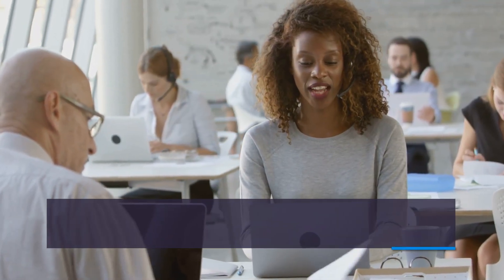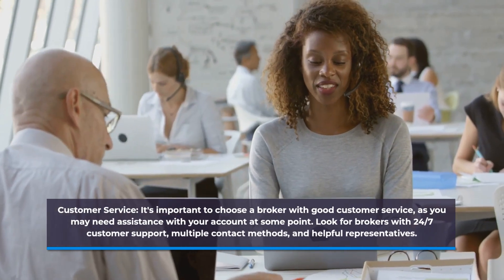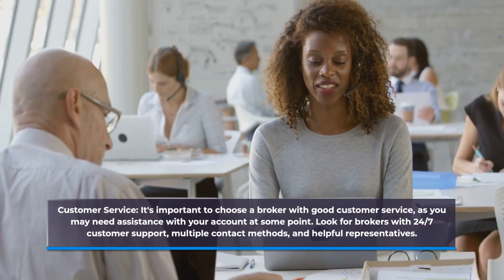Customer Service. It's important to choose a broker with good customer service, as you may need assistance with your account at some point. Look for brokers with 24/7 customer support, multiple contact methods, and helpful representatives.